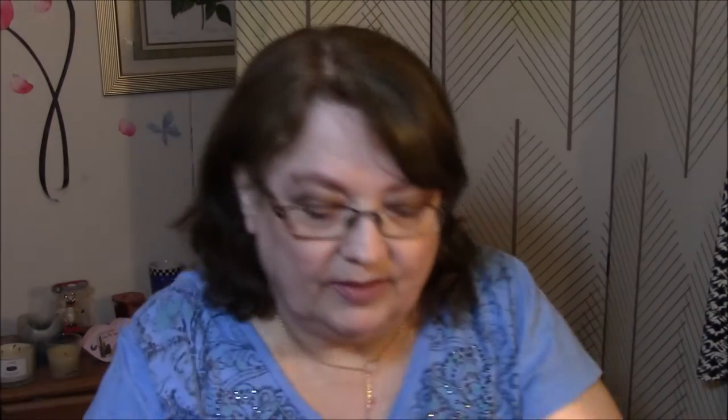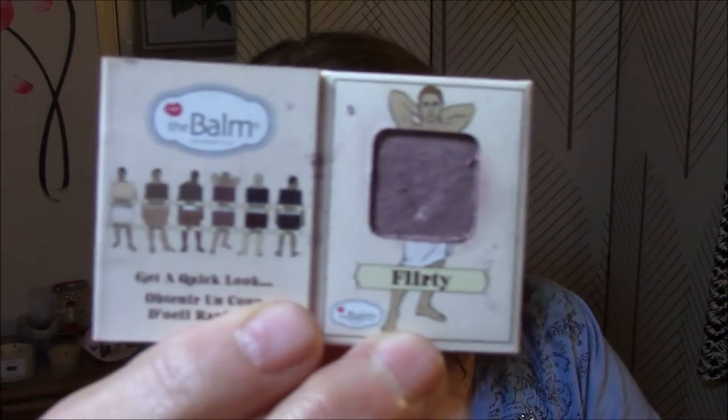And then there's a Nude Dude by the Balm — a little sample eyeshadow. Let's see what this color is. It's called Flirty. It's just hard getting hold of because it's such a small one. I think I've got one of these, but not this shade. Look at that — there is the color. Pretty! I will use that also.